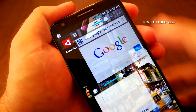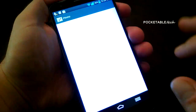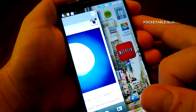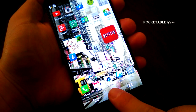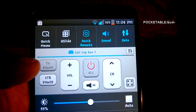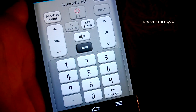Another multitasking method LG has introduced is called Slide Aside, which allows you to save up to three apps by pressing the screen with three fingers and sliding to the left. The reverse action brings them back, and you can slide up or tap X to close them. I can't say I used this option much as it felt somewhat redundant when I can easily access my multitask panel with one finger. Back in the notification shade you'll also have Quick Remote, which uses the IR blaster on the front of the device to control a number of electronics — very convenient.